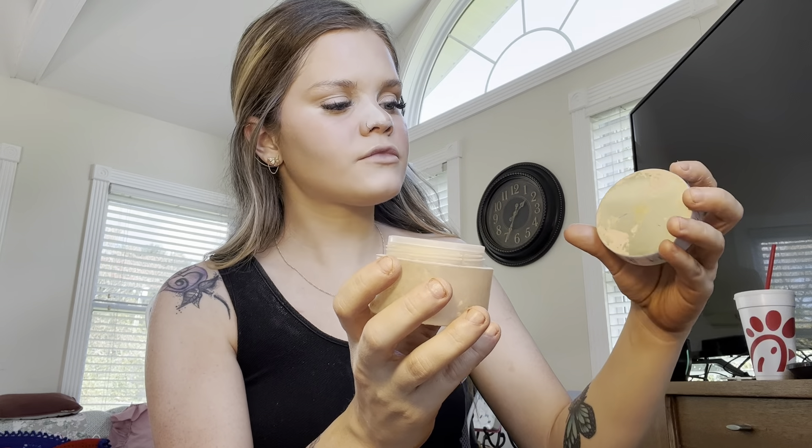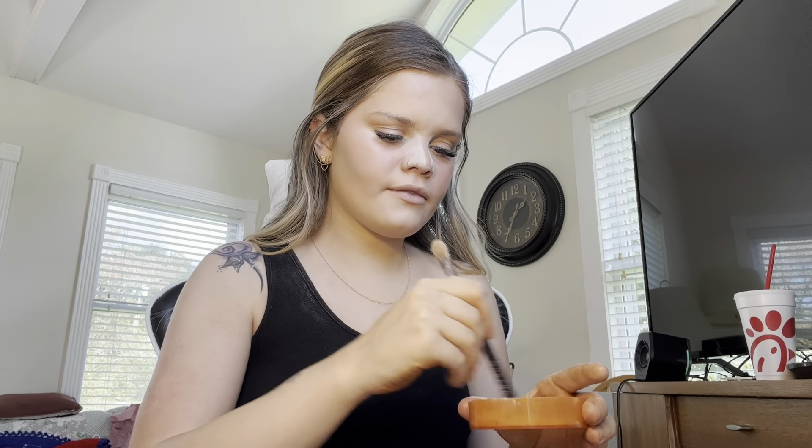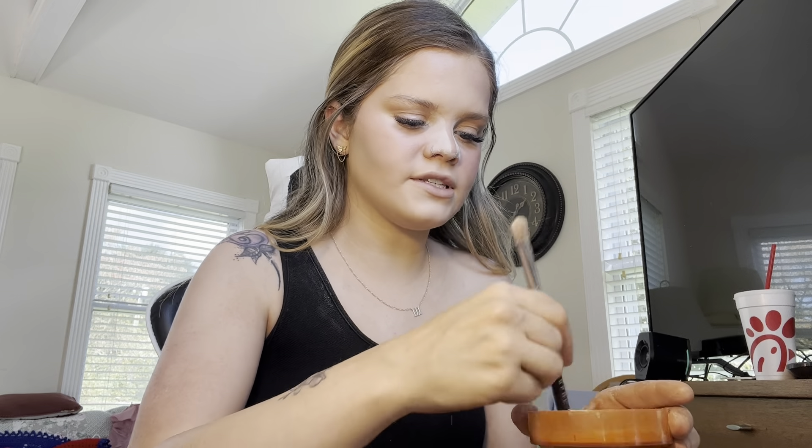We're going to powder, but in a different way. I have this matte powder, but I don't want my face to be matte. So I have this powder called the Absolute Powder by Lancôme — it's shimmery, not super shimmery, but shimmery. I'm gonna mix the two together so the matte powder doesn't take away the glowiness I just worked to achieve.